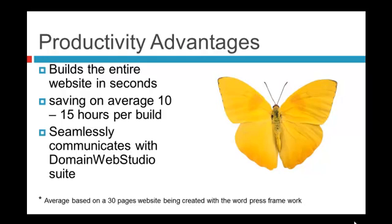This plugin and the bot seamlessly communicate with DWS, the DomainWebStudio Suite. From our tests where we built out sites manually versus using the bot, on the average baseline of 30 pages per site, we looked at between 10 to 15 hours per build to create the categories, create the pages, create the posts, connect them all together, create the site navigation, install the plugins, and set everything up. Now with the plugin and the kit, you can have a whole website mapped out and built in literally 15 minutes.